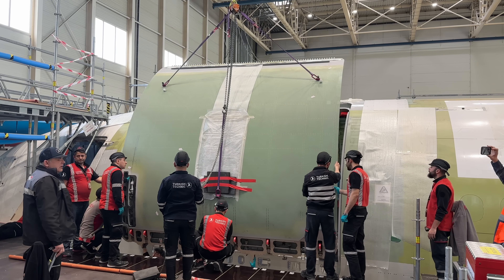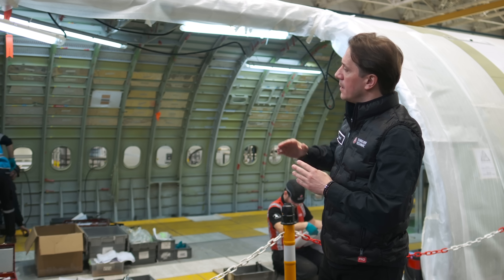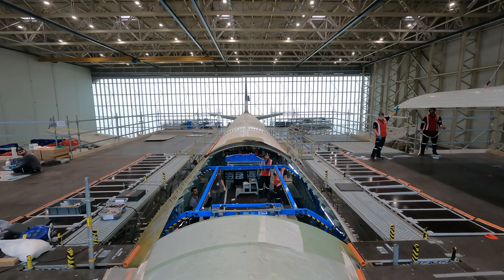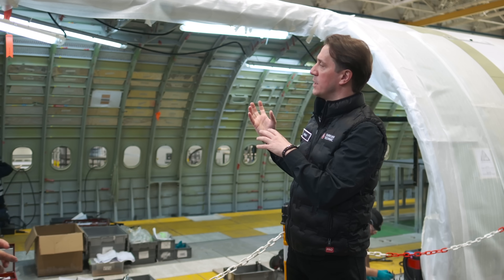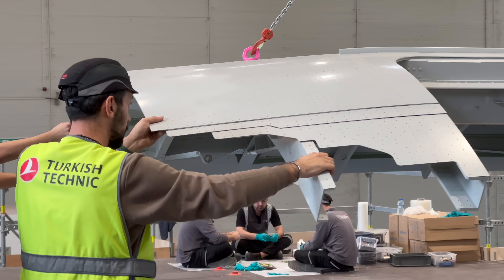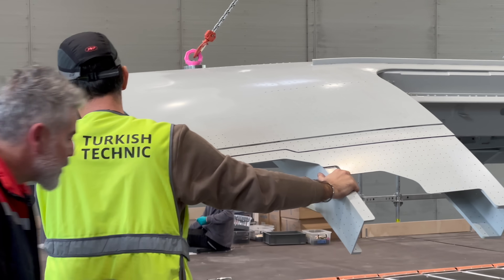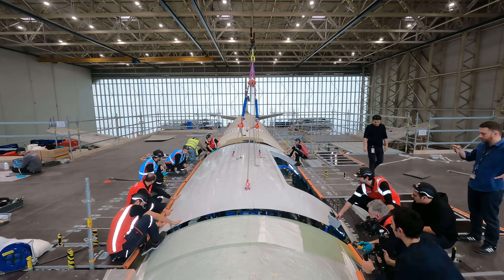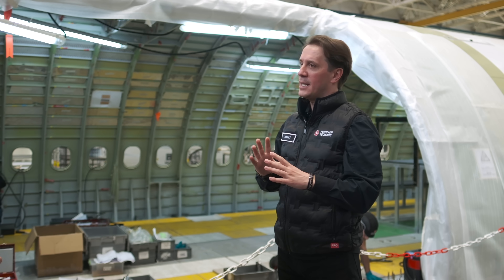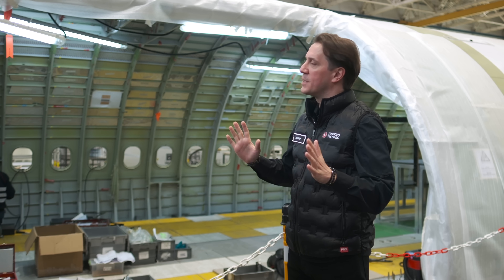Bu projenin en önemli ayağı şu anda önünde bulunduğumuz kargo kapısının buraya inşa edilmesi. Bunu yapmak için uçağın üst tarafı, tavanından alttaki alt kargo bölümüne kadar tamamen kesiliyor. Bu kesildikten sonra uçağın içerisine destekleyici ekipmanlar koyuyoruz ki burulma olmasın. Arkadaşlarımız lazer tool'larla milimetrik sapmaları ölçerek mükemmel bir iş çıkarttılar. Üst ve alt kabukları uçağın üstüne yerleştirdik ve yaklaşık bir yıl içerisinde kargo kapısını monte edeceğiz.